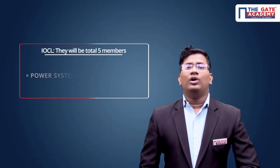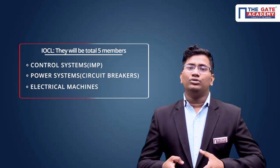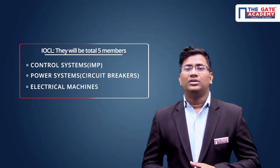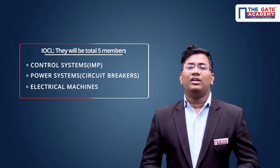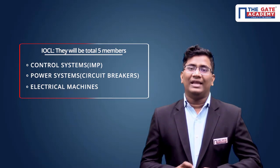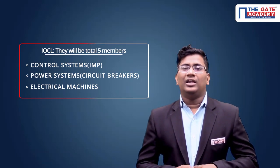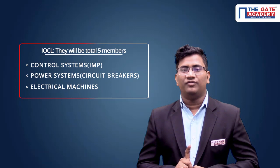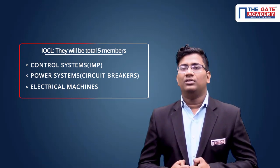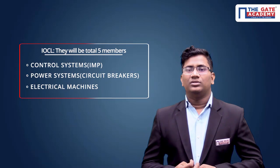The next PSU is IOCL — Indian Oil Corporation Limited — a refinery-based company. Before going to this interview, get awareness about your nearest refineries. For example, consider Reliance — go through that company's information. At least one refinery you have to consider. They will definitely ask the basics of a refinery, and at least one question about the Reliance company, so go through it to get relevant information.